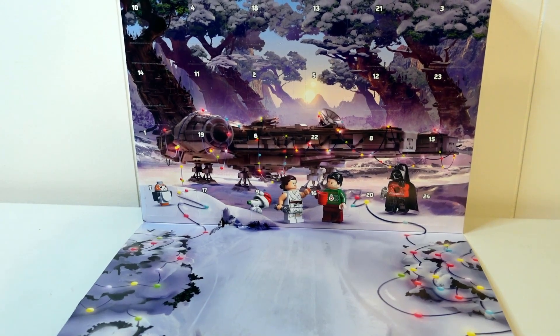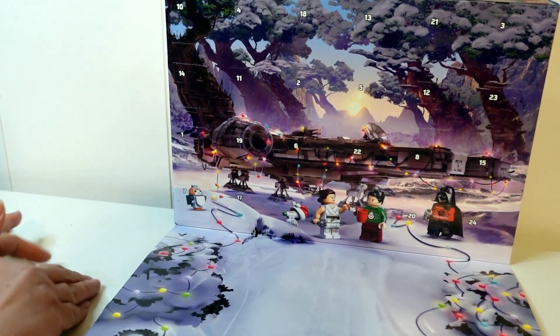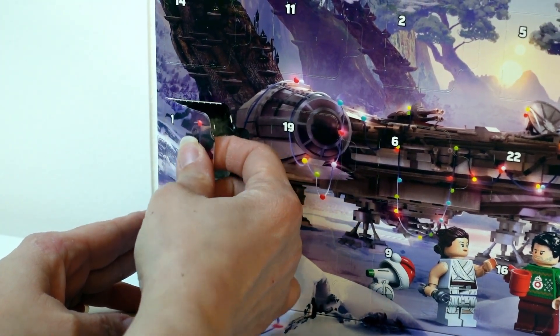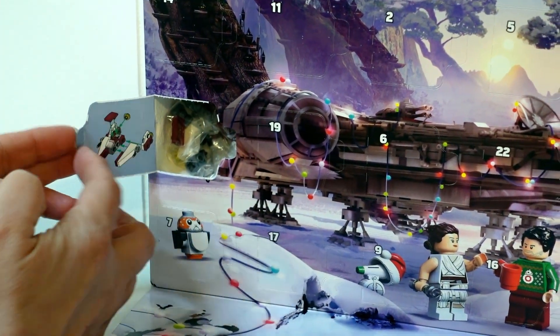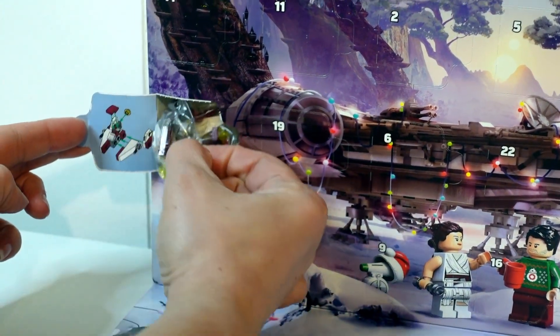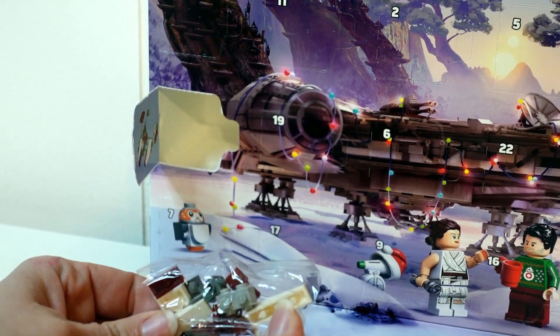It is the first, so let's open the first box and see what we get. We get something — it's a ship! It is a ship, and we're gonna have to build it and figure out what it is.